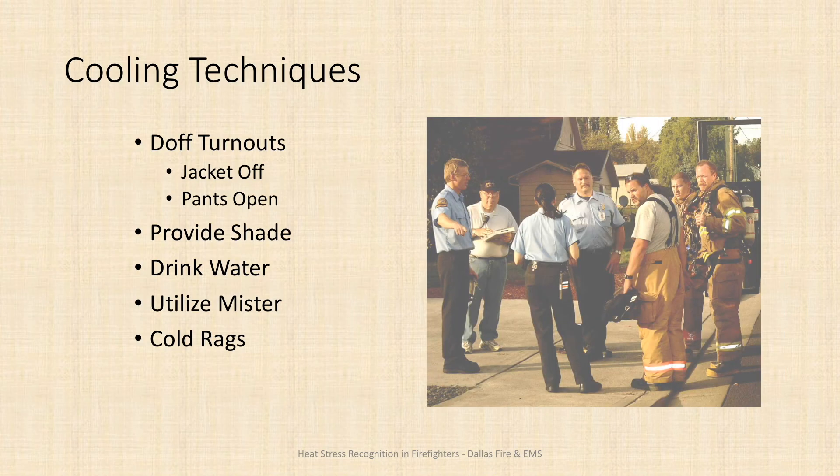Some things we can do to help cool off in rehab: doff your turnouts — take your jacket and hood off, which we should be doing anyway to get combustion byproducts off our skin. Open up or pull down your pants to let heat escape from your legs. If it's hot out, provide shade or a safe place out of the heat, and plenty of water to drink. The mister on the support rig can be used with a positive pressure vent fan to provide a cold mist. Cold wet rags placed on the neck or under the armpits — areas with high blood flow — can also help remove a lot of heat.